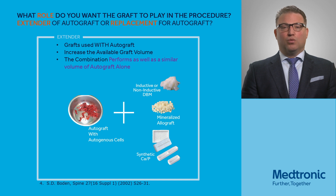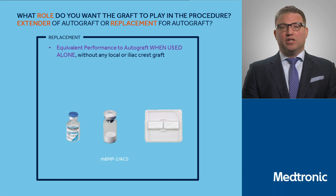Another consideration is what role bone graft plays in the procedure itself. There are two basic categories. One is an extender — things we can add to the local environment in terms of local autograft to help achieve a fusion. And at this point, there's really only one replacement, RHBMP2, which can help us replace the bone graft needs.